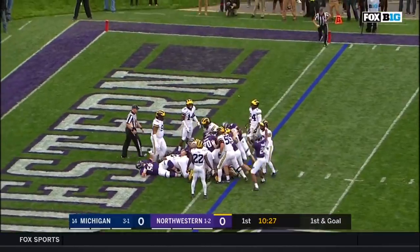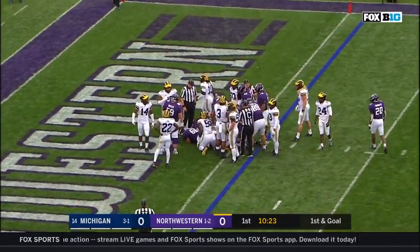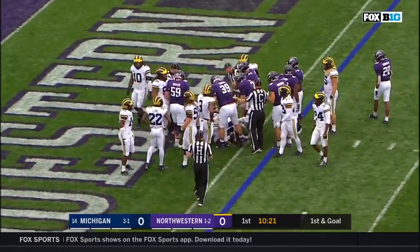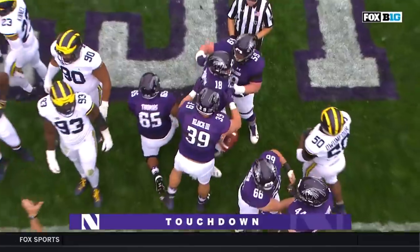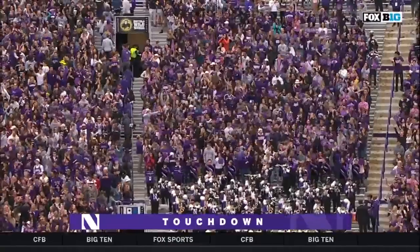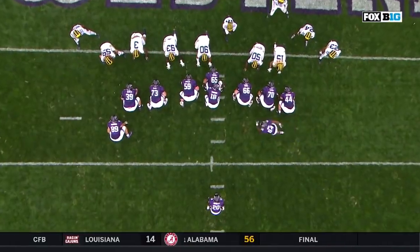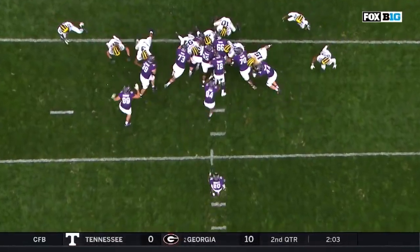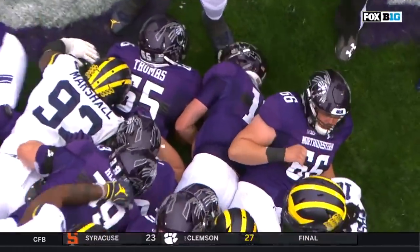Quarterback sneak — touchdown Northwestern! The Wildcats drive it right down the field. Can't script it any better if you're Northwestern — a three and out defensively, and then the offense takes good field position and goes right down the field.